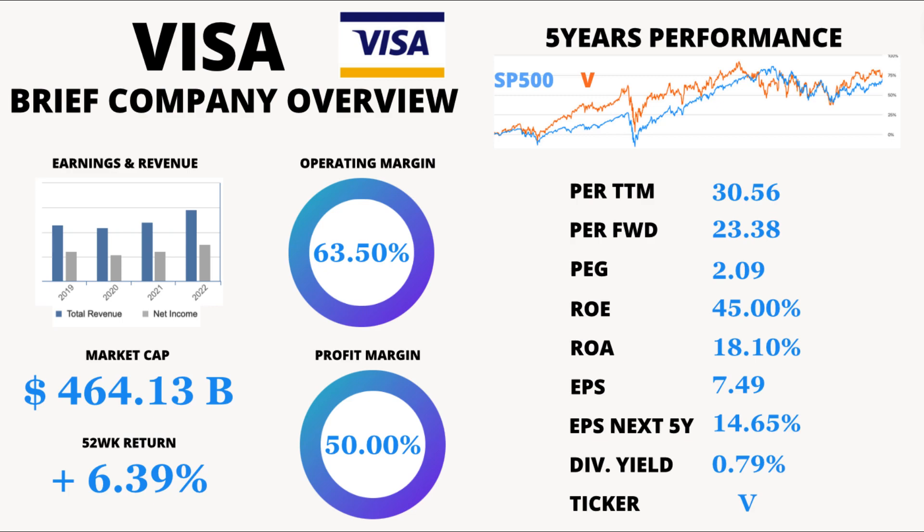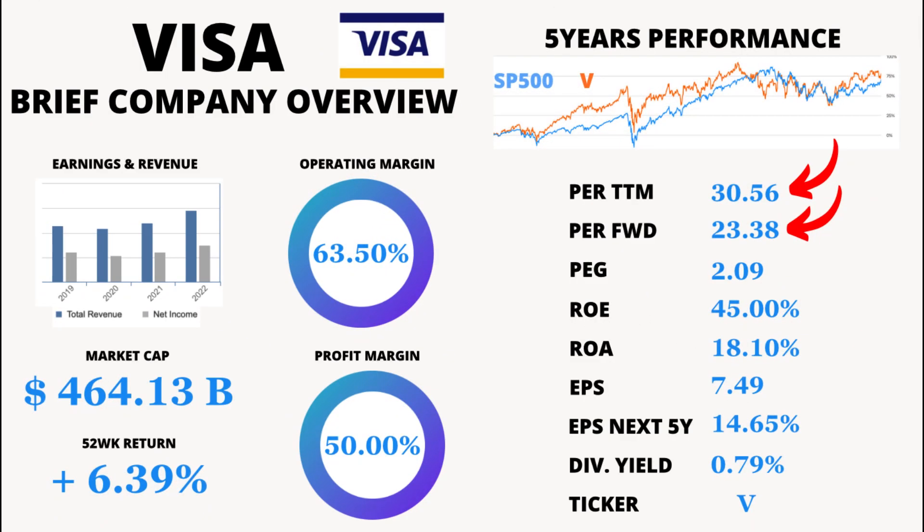What do those numbers mean? Let's break it down. First up, we have P/E TTM, which stands for Price-to-Earnings Ratio Trailing 12 Months. It's currently at 30.56. This figure helps investors understand how much they're paying for each dollar of earnings. A lower P/E ratio generally indicates a more favorable valuation.